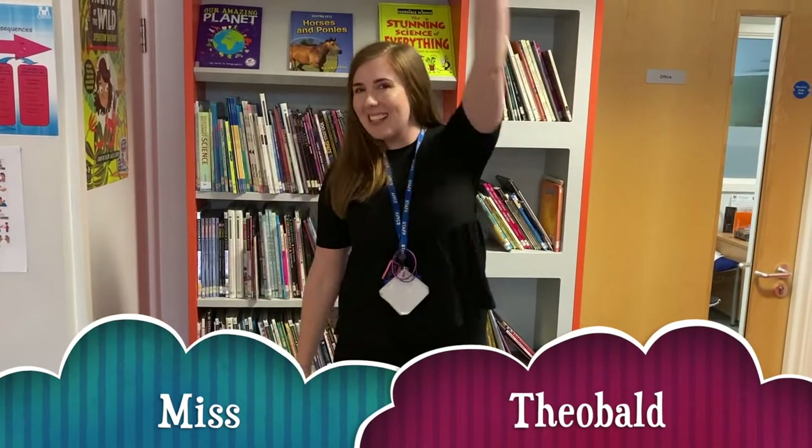Hi everyone, I'm Miss Theobald. I hope you're all keeping well. I work in 7T. I hope you all have a lovely summer and I look forward to meeting you in September. Bye!